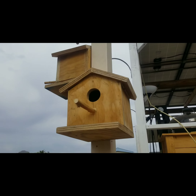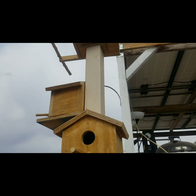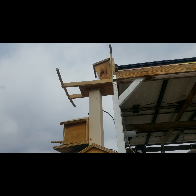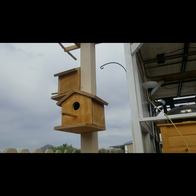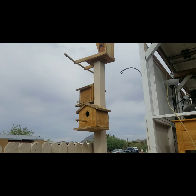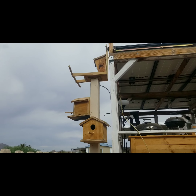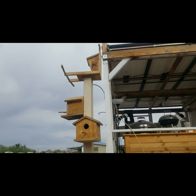Closer look — those branches came from when I pruned my lime tree. This is the back side. I have to buy bird food and fill up the feeder.